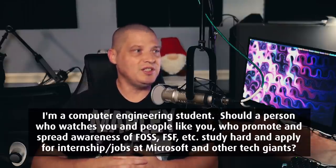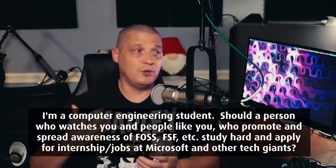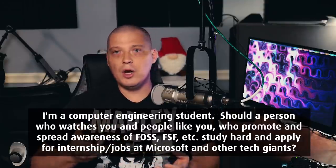The next question: HeyDT, I'm a computer engineering student — should someone like me who watches you and people constantly promoting free and open source software, the free software movement, the Free Software Foundation, etc. — should we study hard and apply for internships or jobs at places like Microsoft and all the other tech giants? I'll answer this in one word: hell yeah.